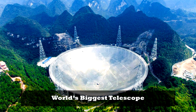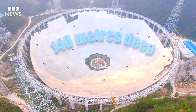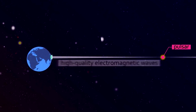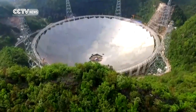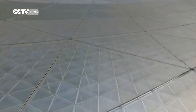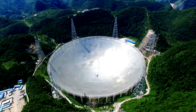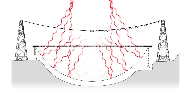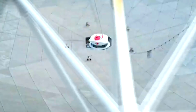FAST, the 500-meter Aperture Spherical Telescope, is a radio telescope located in a natural sinkhole in Pingtang County, southwest China. Its fixed primary reflector focuses radio waves on a receiving antenna in a feed cabin suspended 140 meters above it. The reflector is made of perforated aluminum panels supported by a steel cable mesh, comprising 4,450 triangular panels, each 11 meters on a side, arranged in a geodesic dome form. 2,225 winches located underneath deform the flexible steel cable support into a parabolic antenna aligned with the desired sky direction.